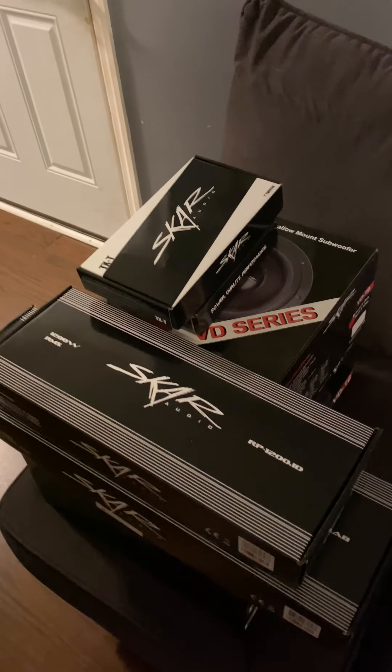We start with this — this is the amplifier, 1200 watts. This is the 1D, which is for the subwoofers. Then I got some tweeters as well.